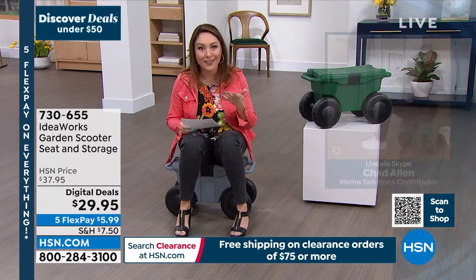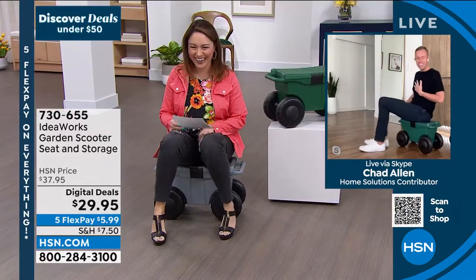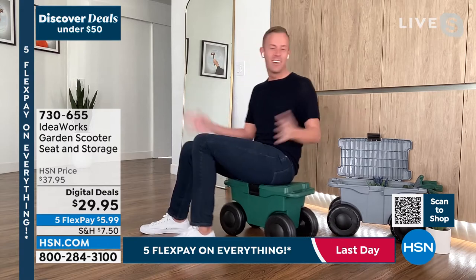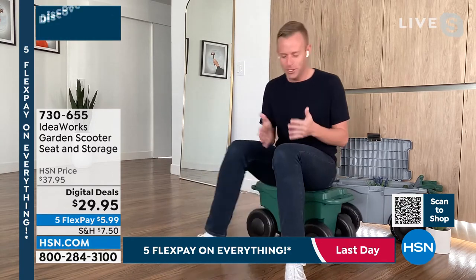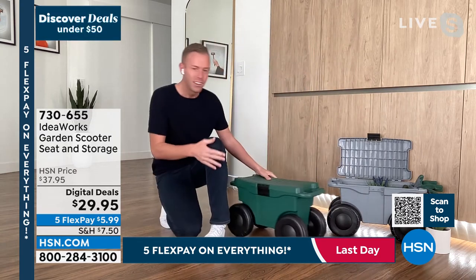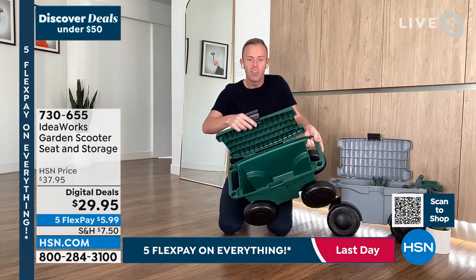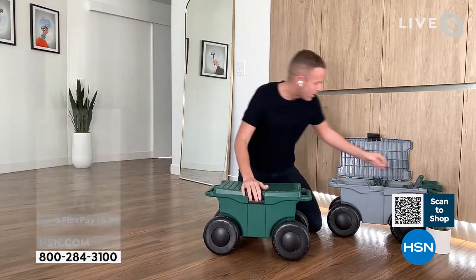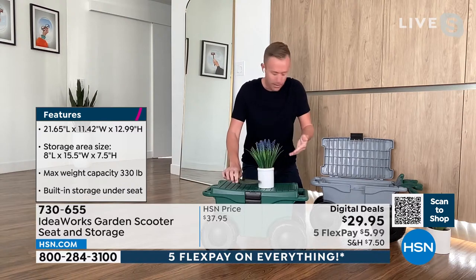Chad Allen joins — this is his first show back this season, and the garden scooter is ever so popular. He shows the unit: just five pounds, and when you open it up, there's deep storage inside. You can keep garden tools in there — a shovel, little plants, even one of Bell & Howell's work lights. A review mentioned someone takes this to the beach, fills it with water and ice, and drags it along the sand as a cooler.